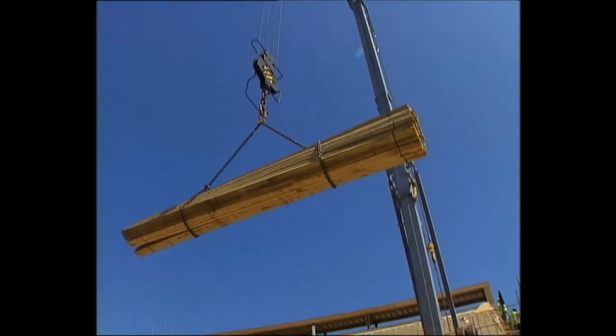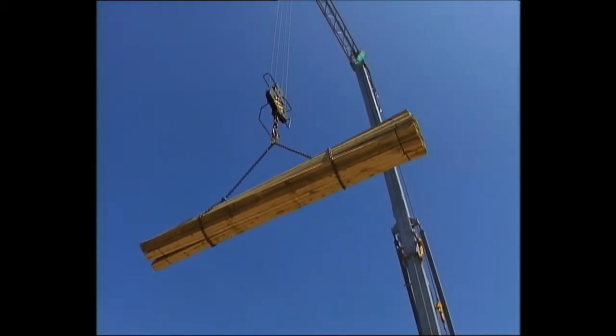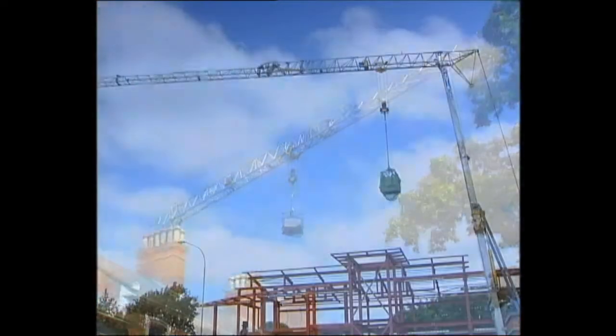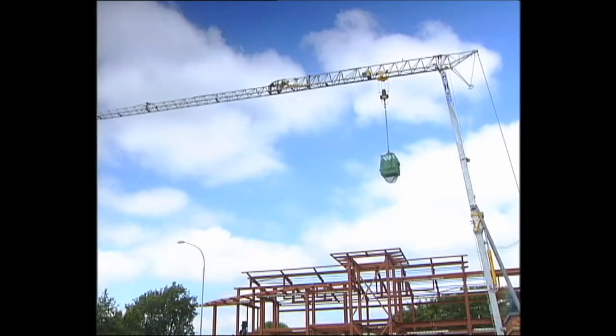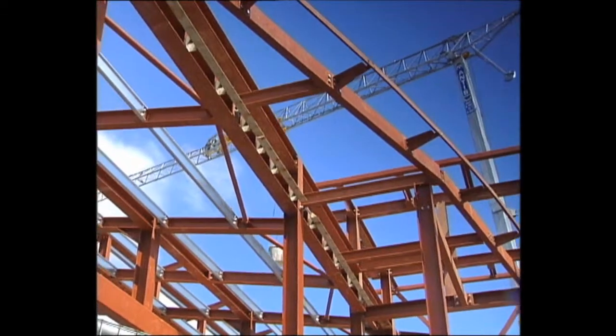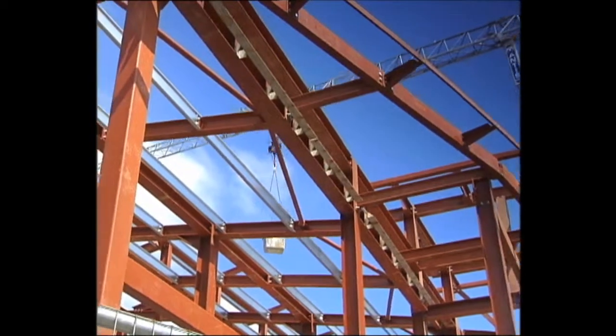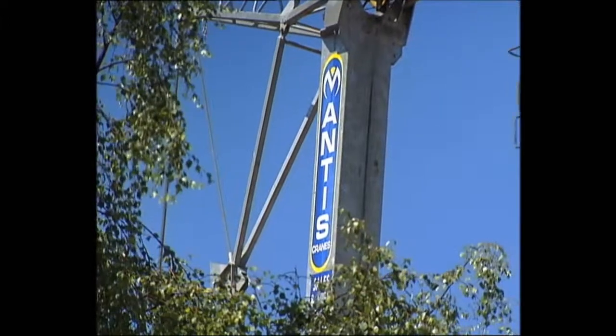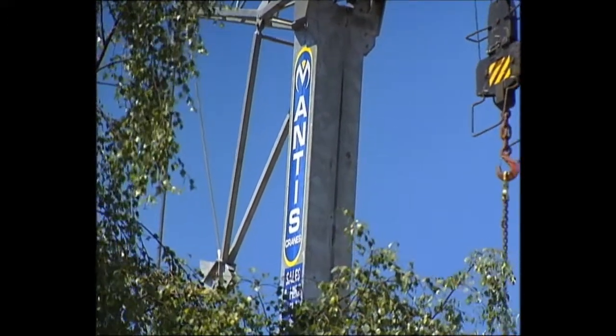They pick up, carry, and place with precision. They go where you want them to. They're strong, reliable, and economical to operate. They help to build buildings and industries, cities, and countries. Let us tell you more about Mantis, the biggest name in cranes.